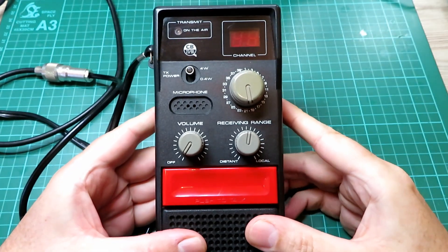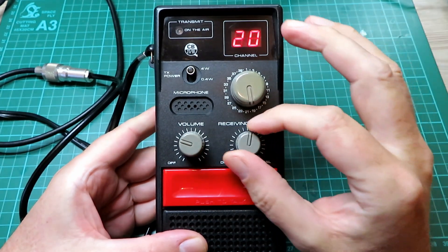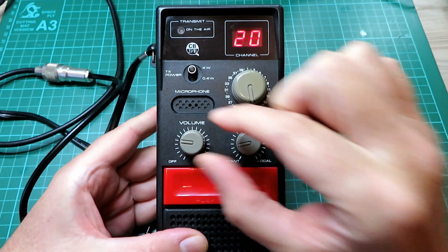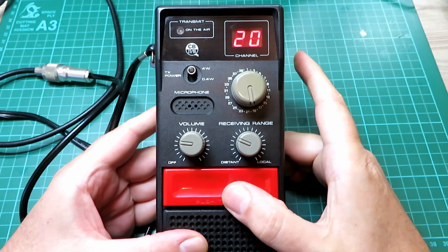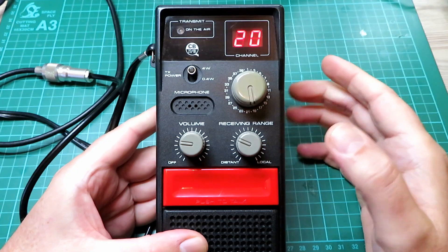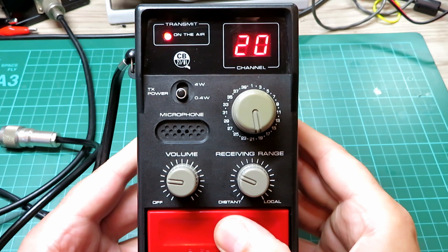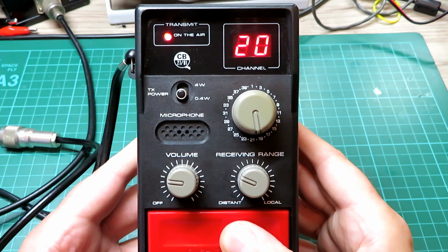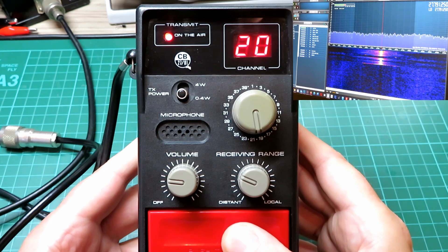Okay, we're connected up to the test set so let's turn it on and see what it's doing. We're on channel 20 — I'll just turn the receiving range dial down, and we're at least hearing some static there, which is always a good sign. We're in 4-watt mode and we'll try a transmit — it's doing 4 watts. And in low power mode it's doing 0.4 of a watt, which is as it should be. It certainly looks to be on frequency as well — as we look at the frequency on the SDR we can see it's absolutely spot on.